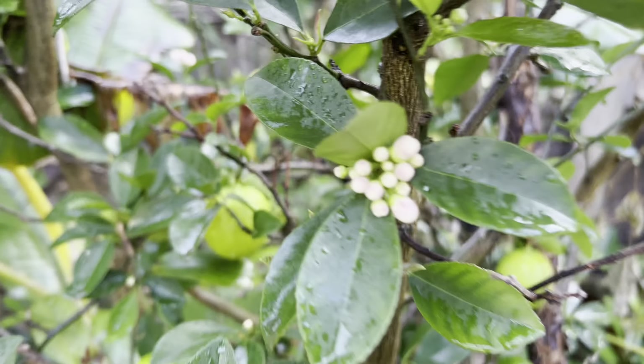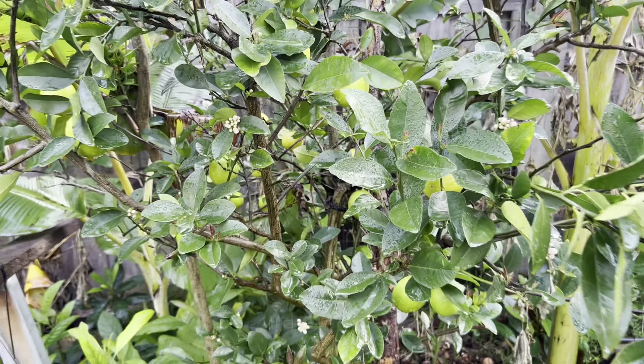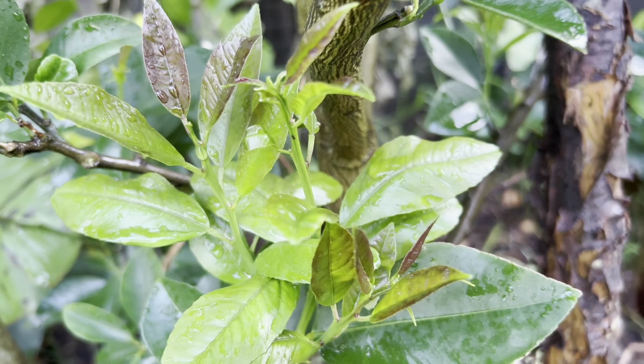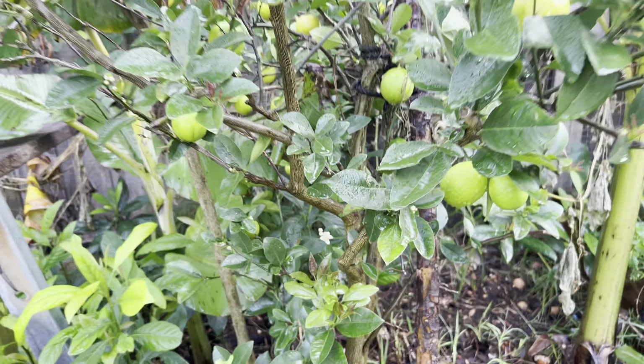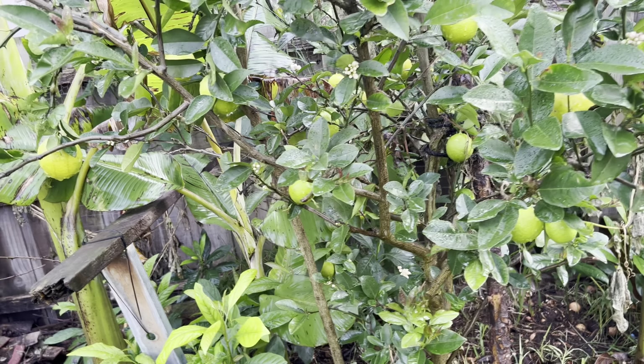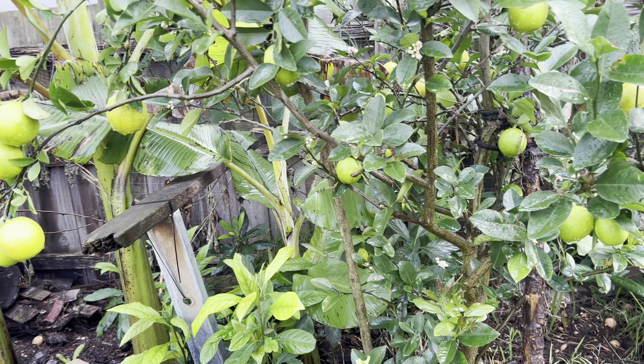And now look — at the same time there's fruit, flower, and new growth here too. How amazing! So that's my citrus number three in the ground — Lemonade Lemon.